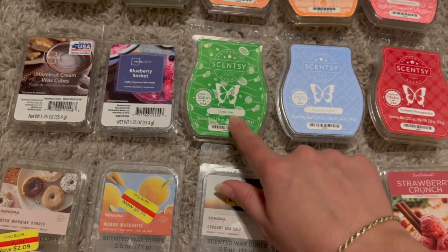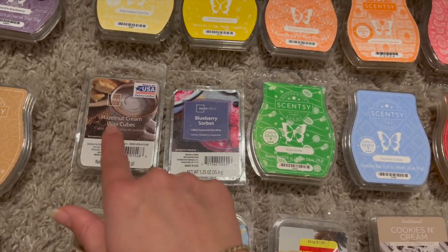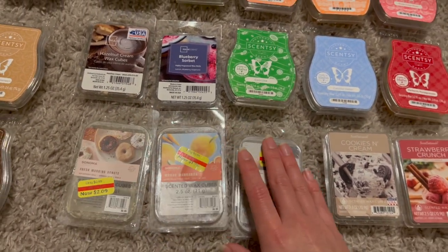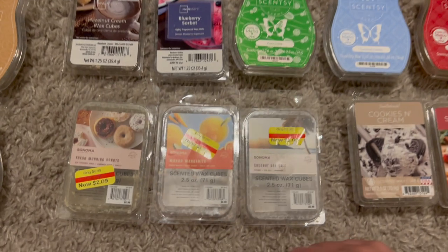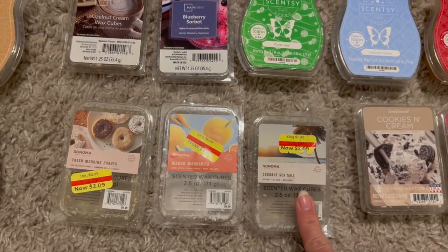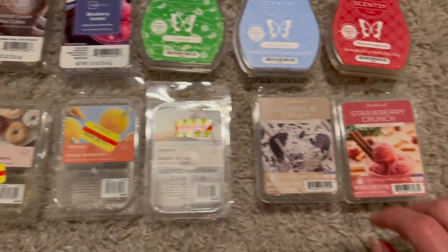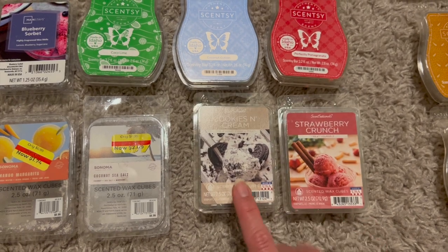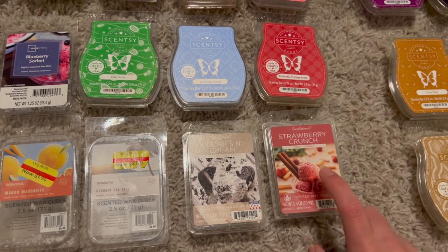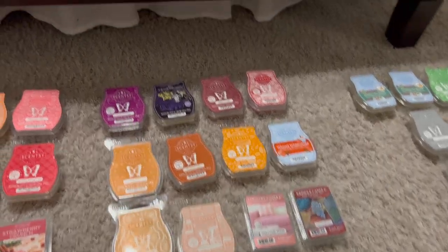I finished cocoa lime, two Mainstays in blueberry sorbet and hazelnut cream, three Sonoma wax melts from Kohl's on sale — fresh morning donuts, mango margarita, and coconut sea salt, which I really loved. Also two Sensationals in cookies and cream and strawberry crunch — the strawberry crunch smelled like strawberry sorbet and was really yummy.